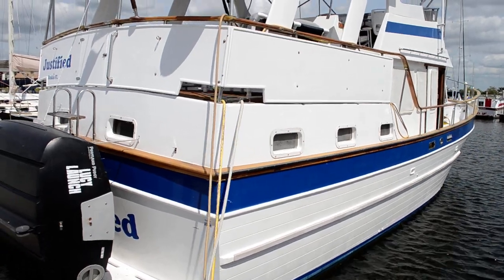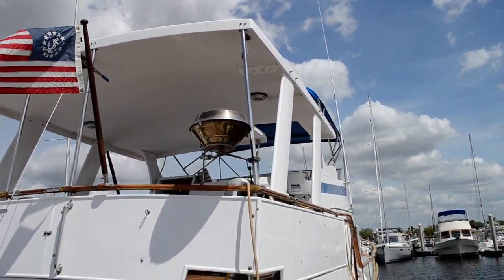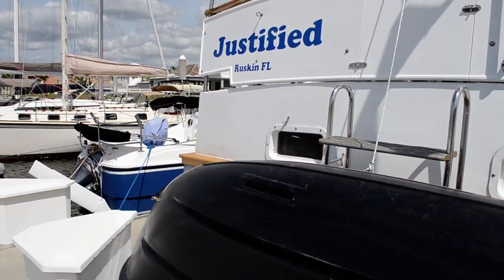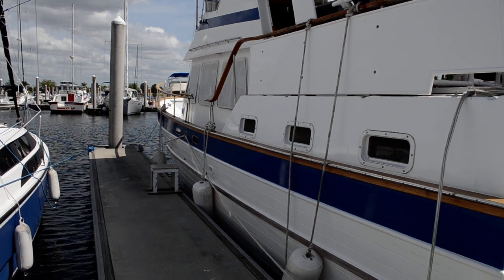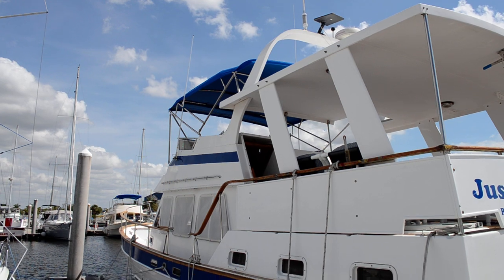She also has a 6.5 Phasor genset and two air conditioners. This is the perfect looper — the perfect one. I have a lot of clients looking for these single engine boats. They're getting rare as hen's teeth, and here's one of them right here.